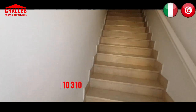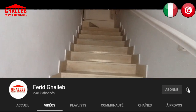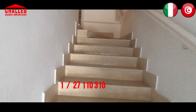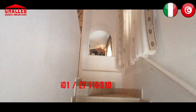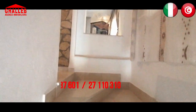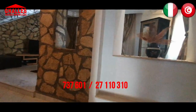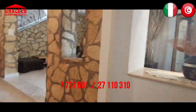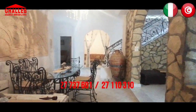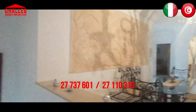Signori e signori, buongiorno e benvenuti. Oggi siamo ad Hammamet Nord, dentro un quartiere molto residenziale, a due passi dalla strada principale — siamo a 100 metri dalla strada che lega Hammamet a Nabeul. Non siamo lontano dal mare: a 10 o 15 minuti di cammino si raggiunge una delle belle spiagge di Hammamet.